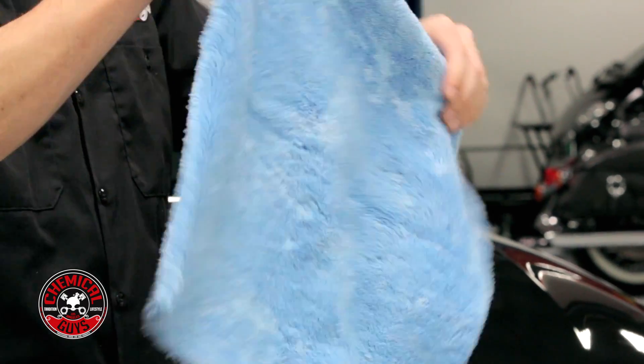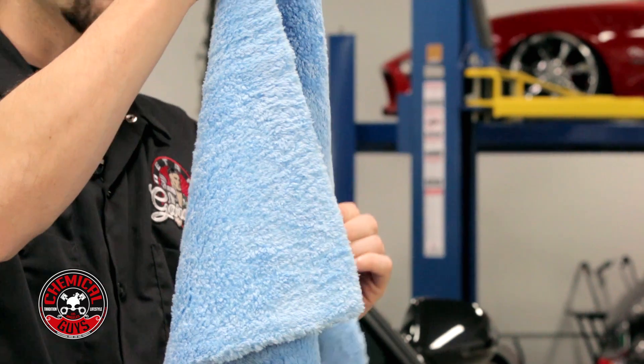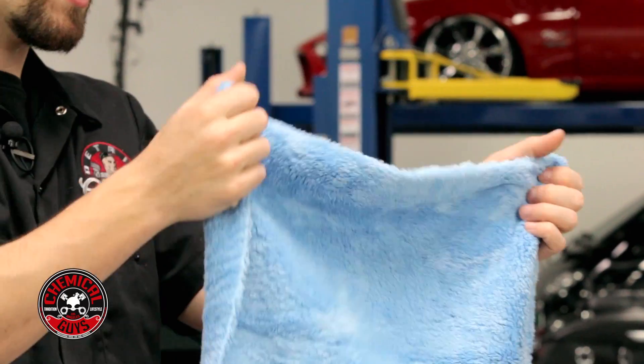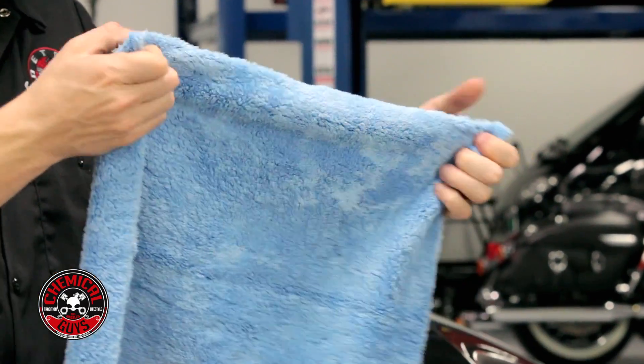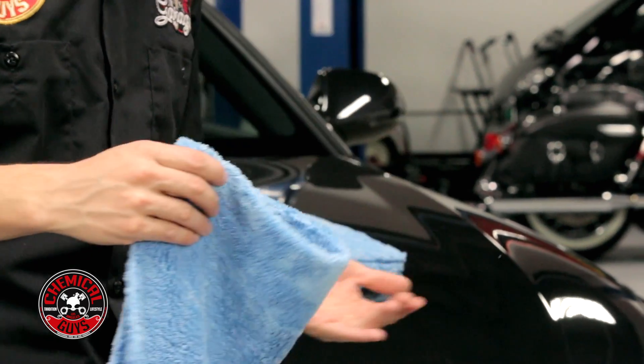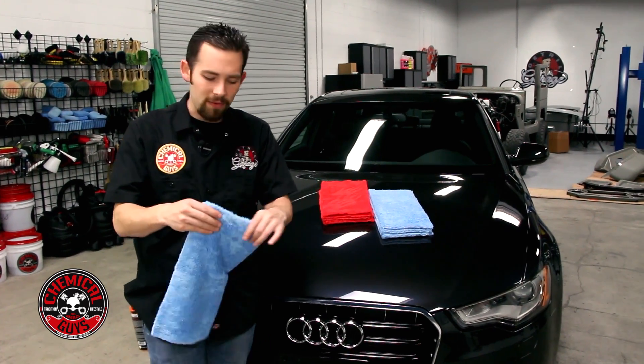This towel and all the Happy Ending Towels are a laser-cut edgeless design. These are cut using a high-quality laser to burn off the edge and make a super-straight, high-quality cut. That improves the rigidity of the towel, plus it also makes the towel scratch-resistant. So it's not going to scratch any surface, and it's not going to have that edge that can catch on to any type of door or crack in the vehicle.